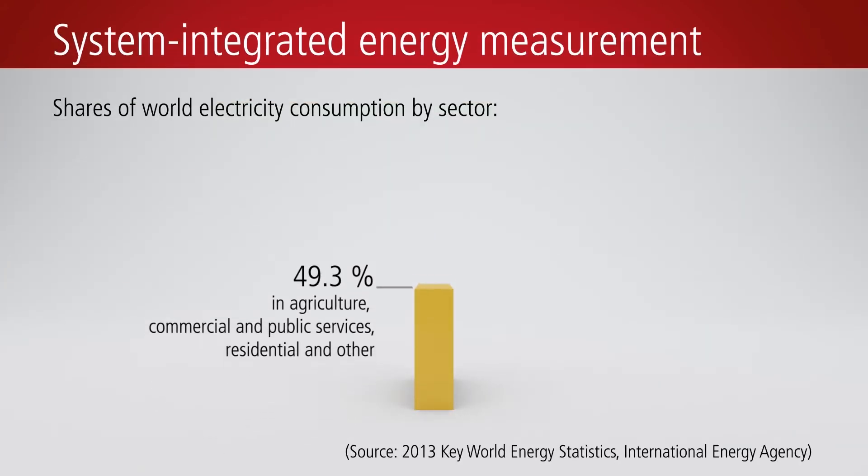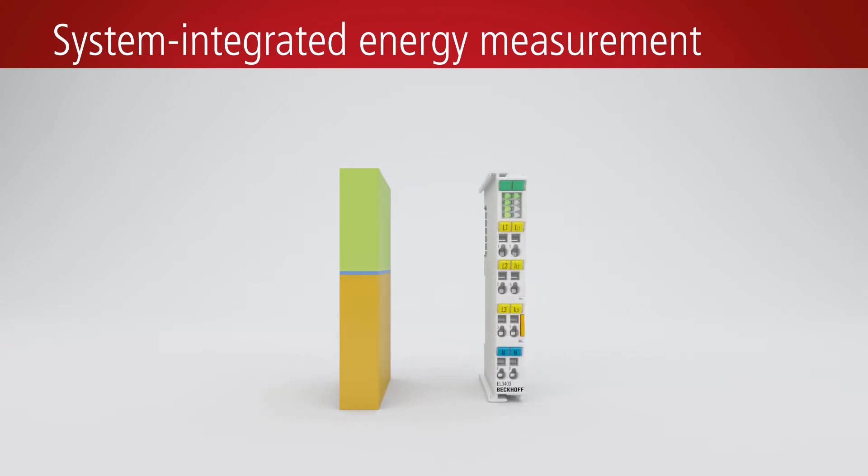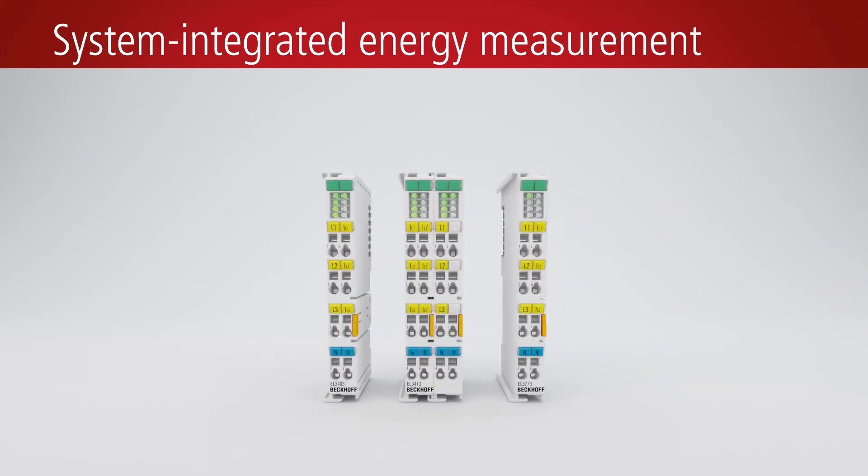Energy consumption must be precisely measured in all industrial applications, if increasing worldwide energy costs are to be lowered. Beckhoff offers modular EtherCAT terminals that cover a wide range of applications for a simple, system-integrated solution. This enables the measurement of energy flow anywhere in machines and plant environments or in buildings, making energy consumption more transparent.